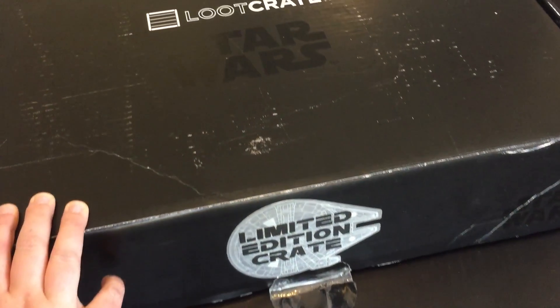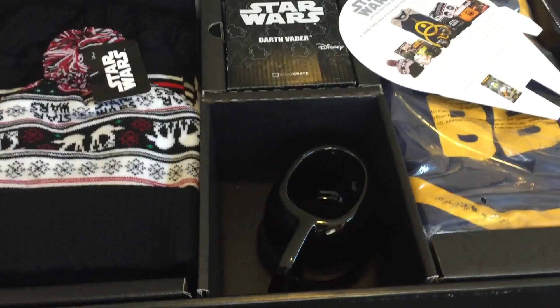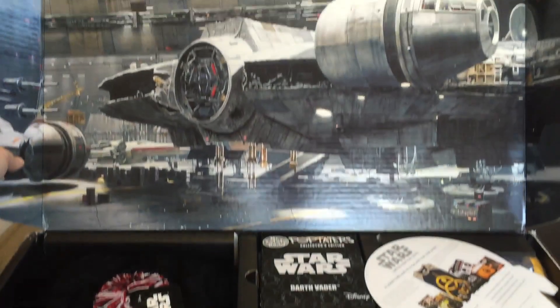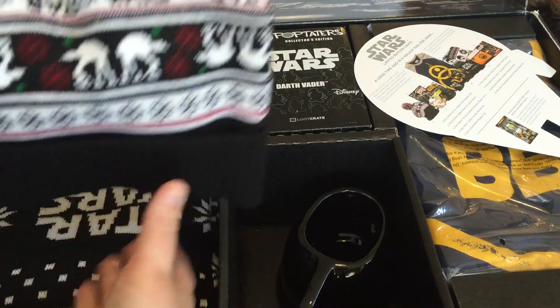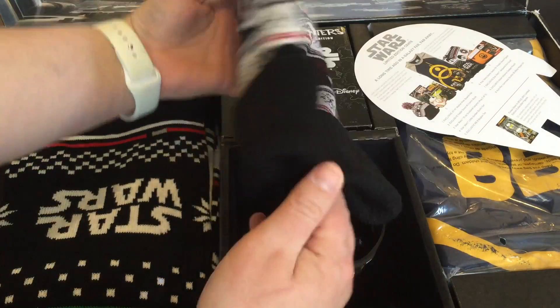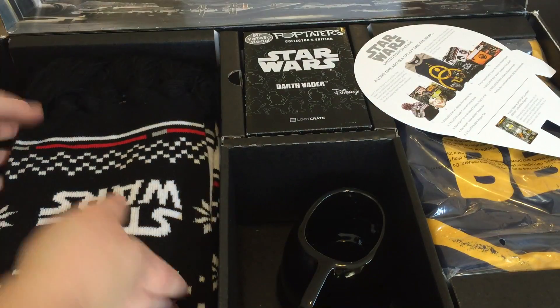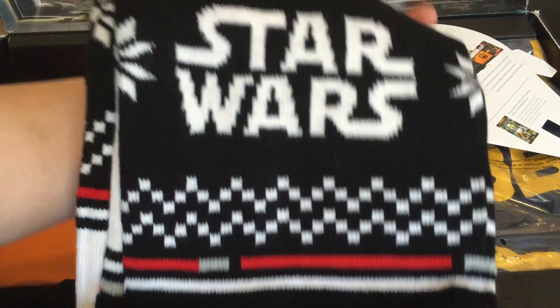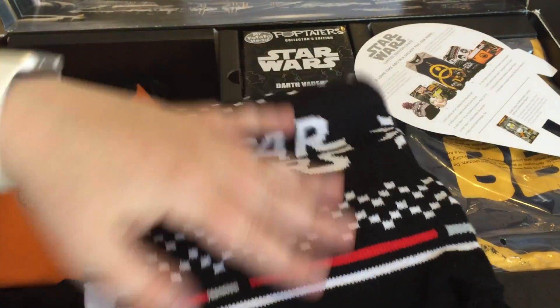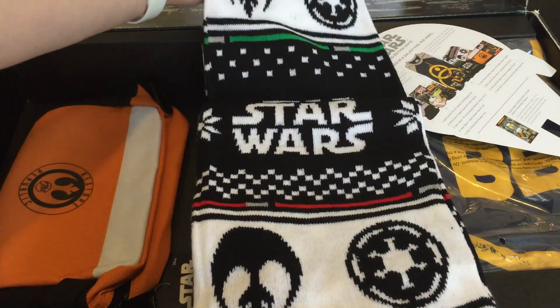This is the limited edition Star Wars loot crate. It's $100 from Loot Crate and they only had a limited amount, so I'm not sure if they still have some — I'll link them below. The box has an awesome Millennium Falcon on the top. It came with a cute little Star Wars hat and matching scarf. You can see it's got lots of designs — the Imperial symbol and the Resistance symbol on it.